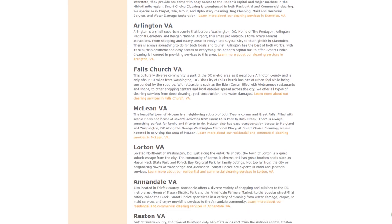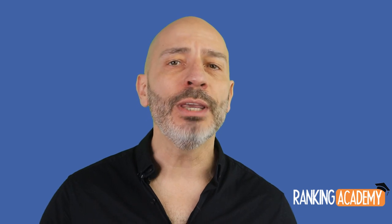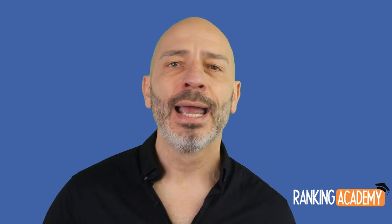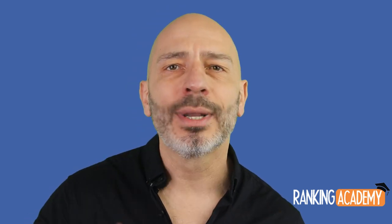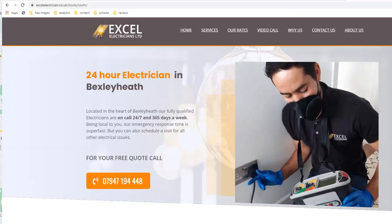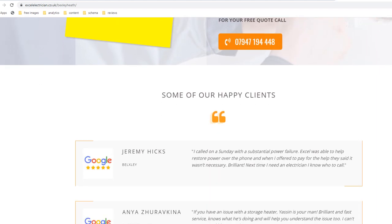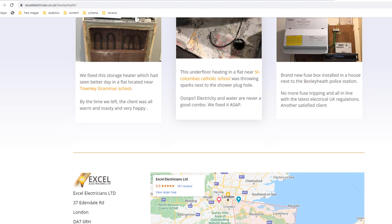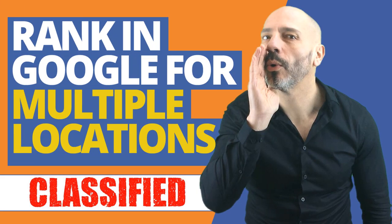If you are a service-area business such as a window cleaner or plumber, things get more complex. You might think creating tons of location pages will get you found in search results for those locations, but sadly you couldn't be further from the truth. Proximity is a key ranking factor — if you're a family lawyer in Sacramento with a page for Las Vegas, it's highly unlikely you'll rank there. Instead, pick around five areas near where your business is located and create dedicated pages for them with relevant local content.